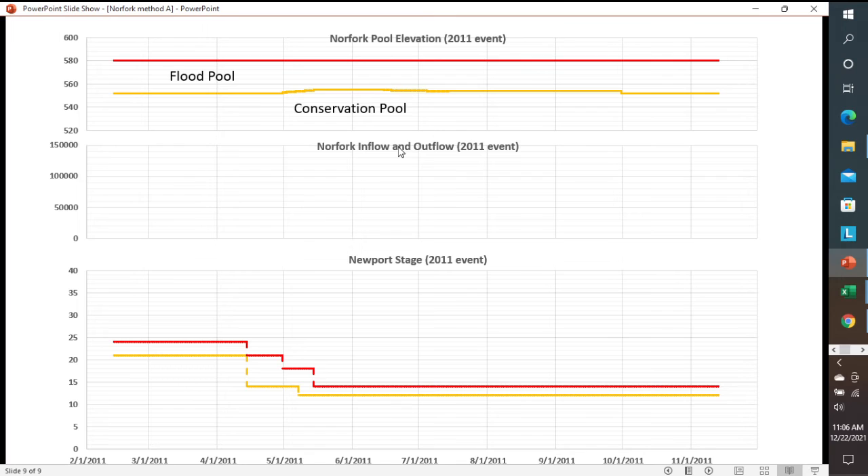Now we want to look at the Norfolk pool elevation and inflow and outflow, but also — since this is a Method A reservoir and we're looking downstream — we want to look at what was going on at Newport during this time. The orange line represents what you can think of as the base regulating stage. This is the stage we want to try to hold. If we're above this, our releases are going to be limited unless we get to the top of the flood pool and it requires a larger release. We do have allowances to go to a higher regulating stage based on conditions in the system, and one of the main drivers is how full the lakes are.